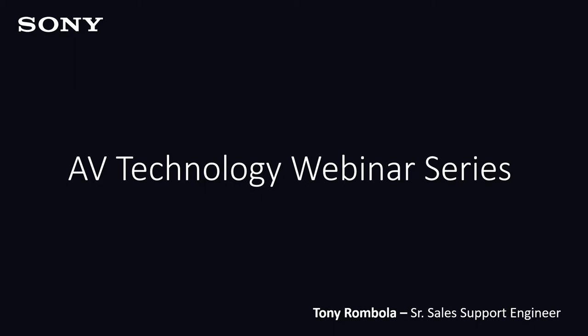I'd like to thank you all for spending the time with us and we look forward to having you attend our future webinars, which will be covering business projectors, 4K SXRD projectors, Edge Video Analytics, Bravia Pro Displays, Teos Workplace Management, and a number of other solutions. With that, I'll turn it over to Tony to begin the webinar.